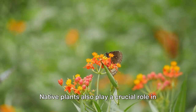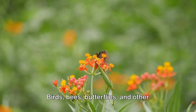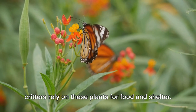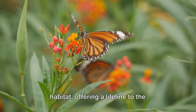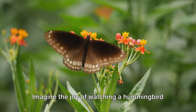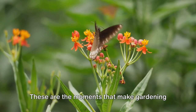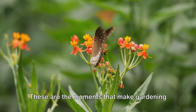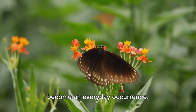Native plants also play a crucial role in supporting local wildlife. Birds, bees, butterflies, and other critters rely on these plants for food and shelter. When you plant native, you're creating a habitat, offering a lifeline to the creatures that share your environment. Imagine the joy of watching a hummingbird sip nectar from a flower or a butterfly resting on a leaf. These are the moments that make gardening so rewarding, and with native plants, these moments become an everyday occurrence.